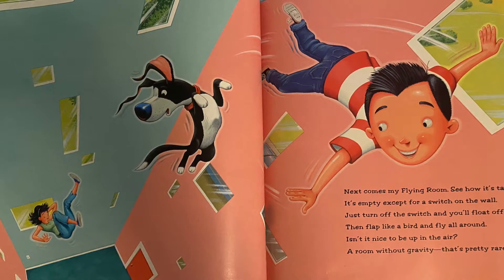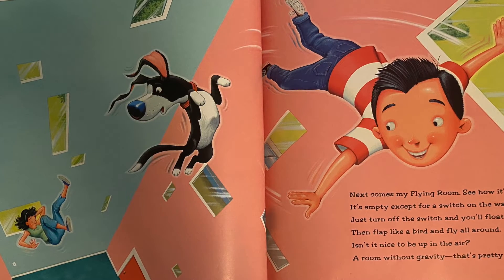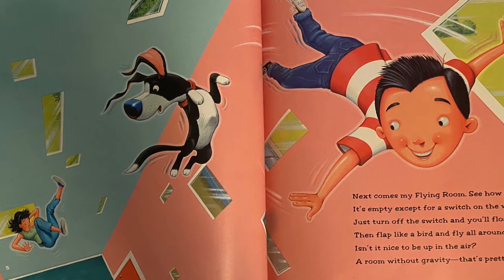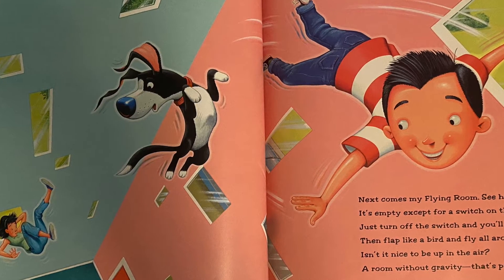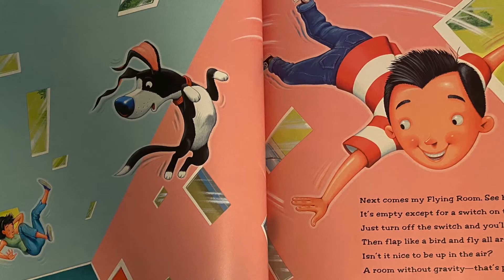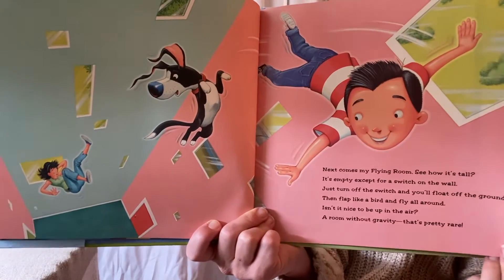Next comes my flying room. See how it's tall? It's empty except for one switch on the wall. Just turn off the switch and you'll float off the ground. Then flop like a bird and fly all around. Isn't it nice to be up in the air? A room without gravity? Now that is pretty rare. Even the dogs are flying around!